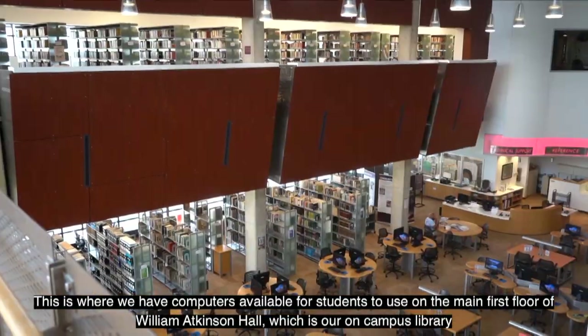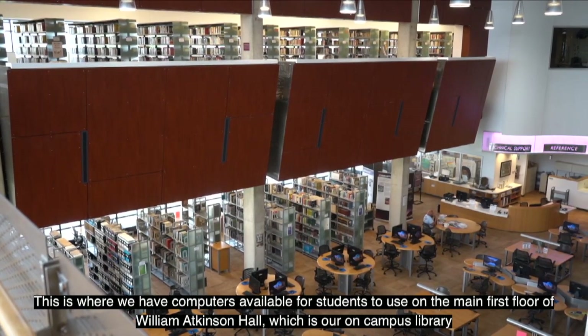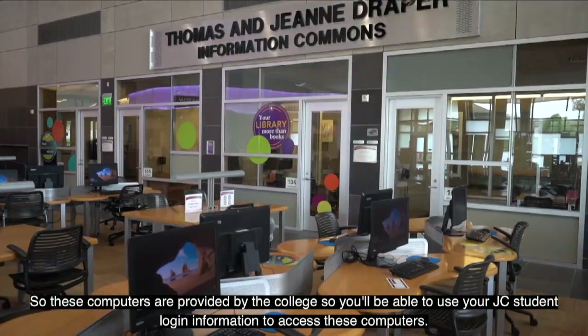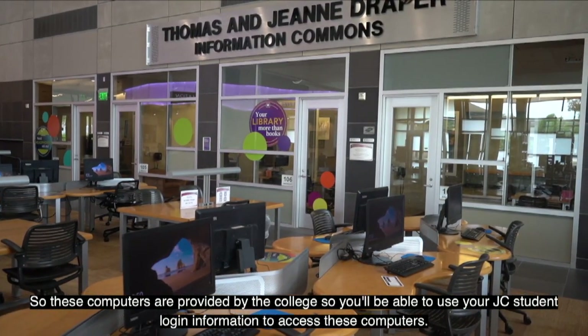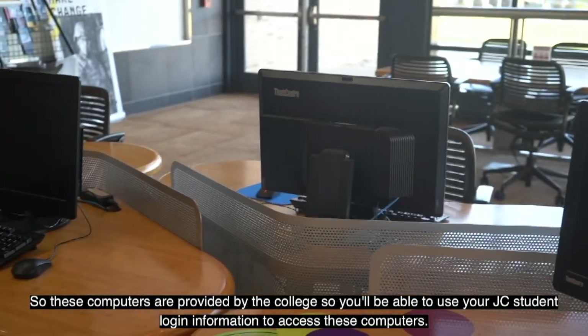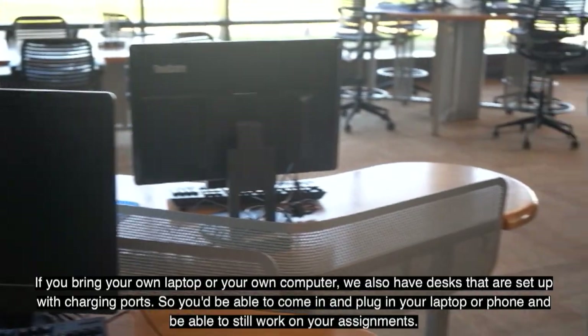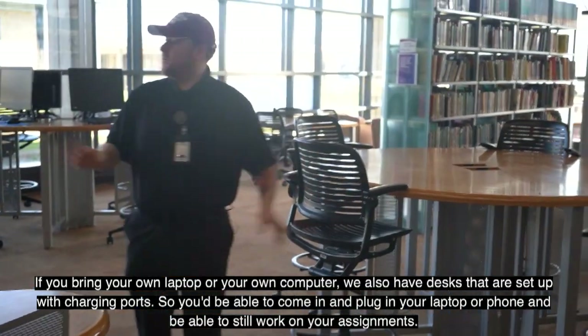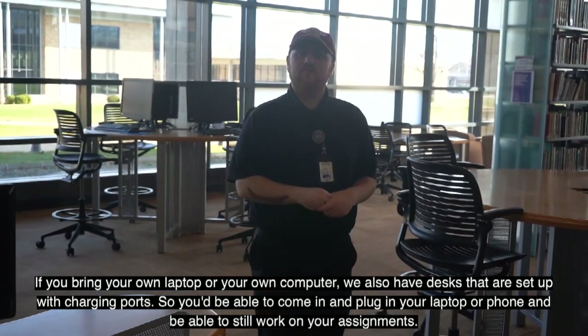This is where we have computers available for students on the main first floor of William Atkinson Hall, our on-campus library. These computers are provided by the college and you'll use your JC student login to access them. If you bring your own laptop, we also have desks with charging ports so you can plug in and work on your assignments.